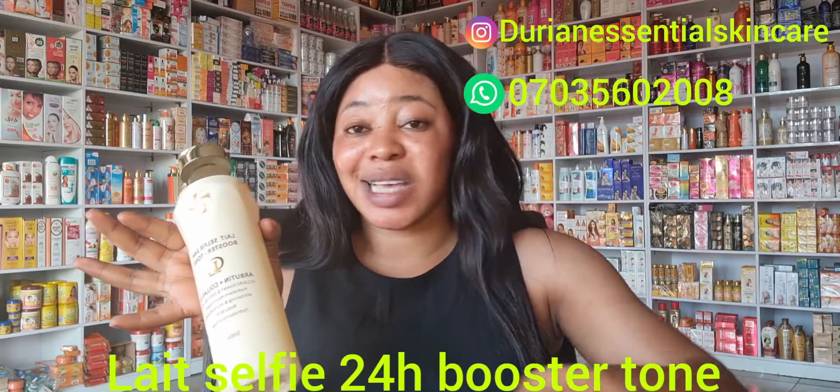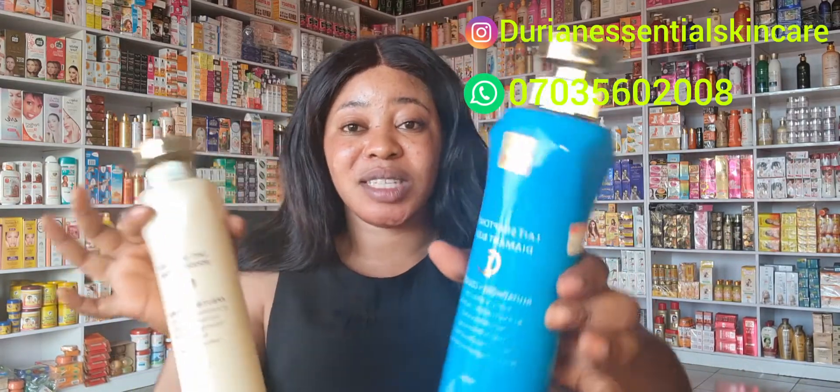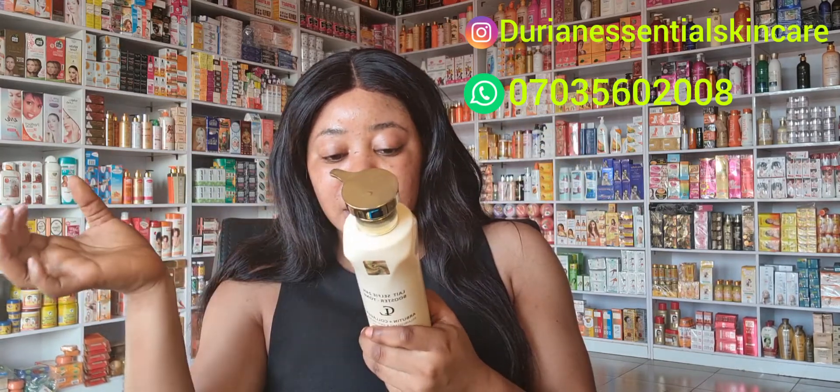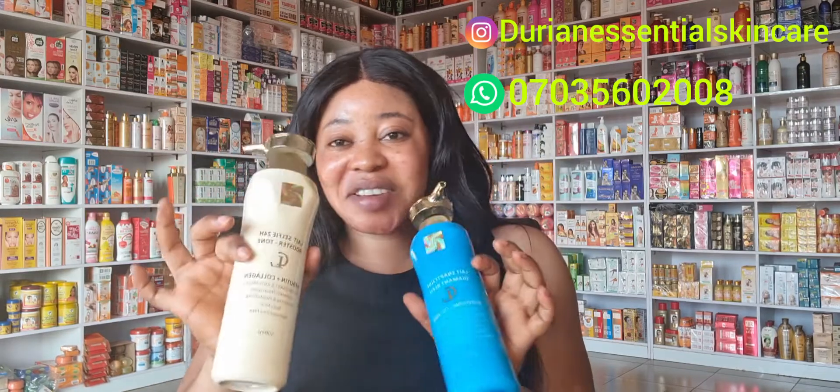Number four on my list is another very effective lotion. One important tip: I don't use my lotion during the day — I use my glow oil during the day, and at night I use my lotion. You shouldn't use lotion and then go out in the sun; it will damage your skin unless you're wearing sunscreen. This lotion is Selfie Lit Selfie Booster 24. It contains alpha protein plus collagen, which are very good for the skin — a super whitening lotion.